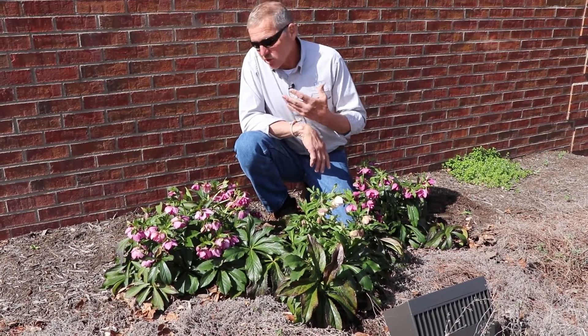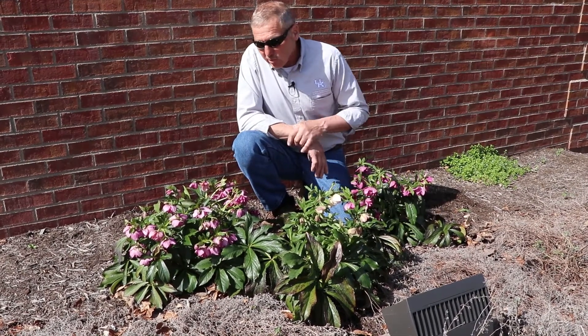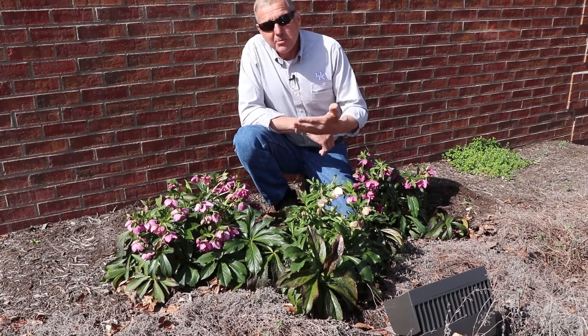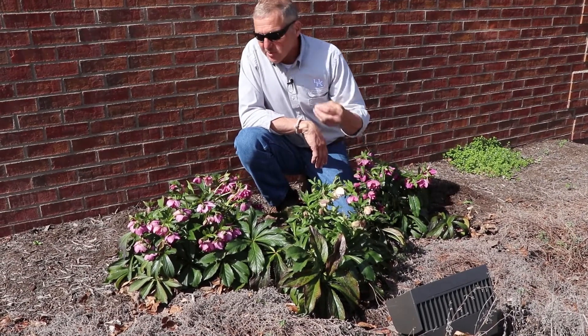So if you've got a difficult spot in the shade you'd like to add some color to, these would look great with hostas and ferns. They're just a really durable plant. They can take some sun as long as they're not in terribly dry sun and drought conditions for a long period of time, and they have almost no insect or pest problems.